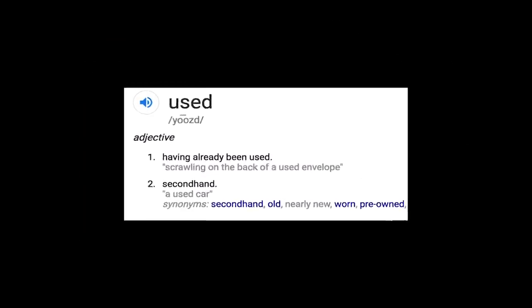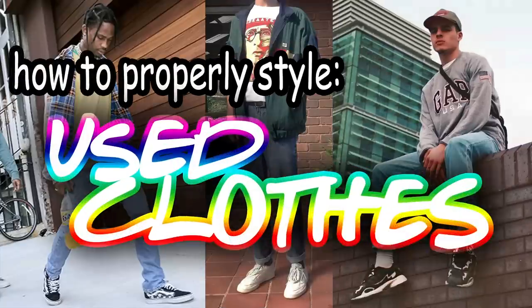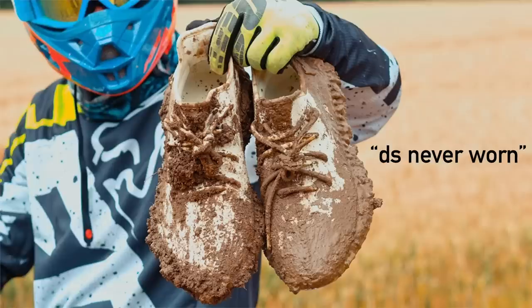Do I hate myself for making that joke? Yeah. This video is about how to style used clothes. I don't know why it's starting like this, but I'm going to break the video down into three things: your tops, your bottoms, and your shoes.